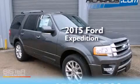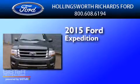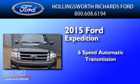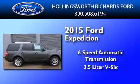This is a brand-new 2015 Ford Expedition. This SUV has a 6-speed automatic transmission and a 3.5-liter V6.